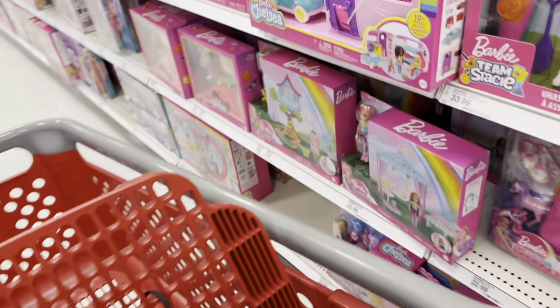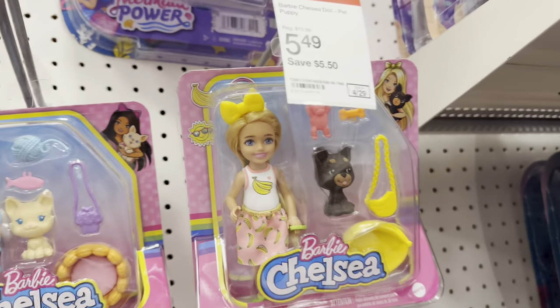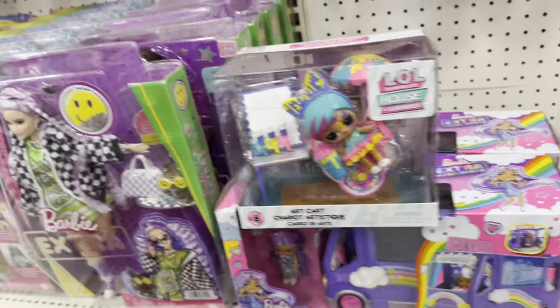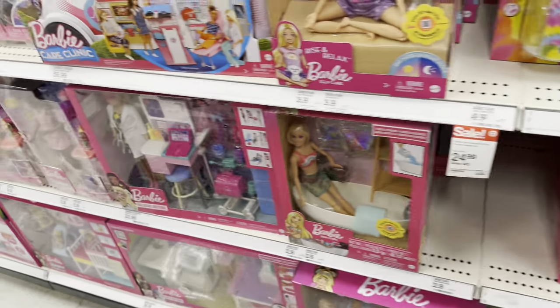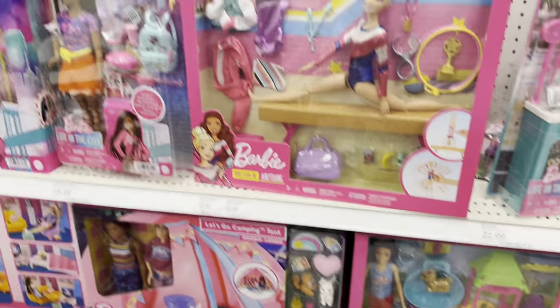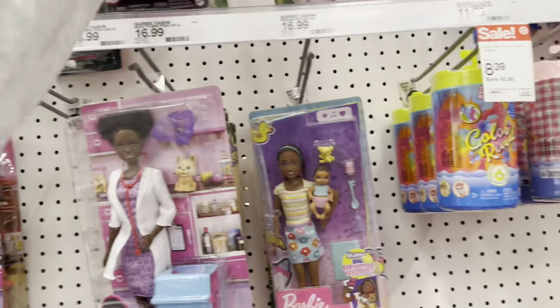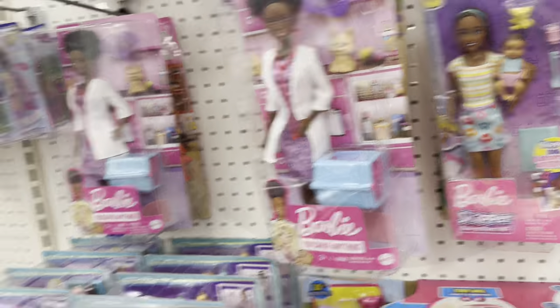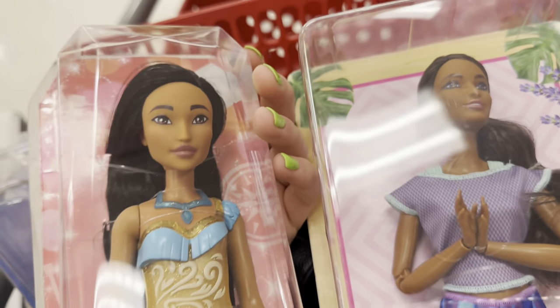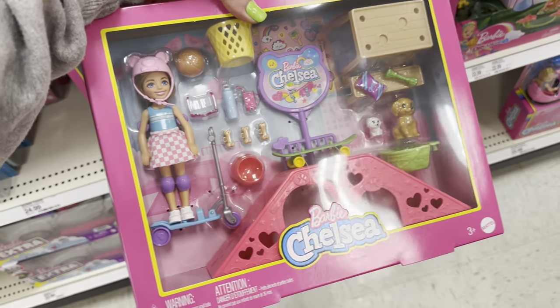And here is the Barbie section. I came over here to look for that Target Skipper — she's still not here. So annoying. Also, that little Chelsea that I wanted, I found her at Ross for $4, so that was great. But I want that Target Skipper and she's just not showing up. She's not on the website either. Like, are they keeping her a secret right now? What is going on? I need to know. And then I wanted to check to see if she would match Pocahontas — not even close. So we're going to keep looking for her.